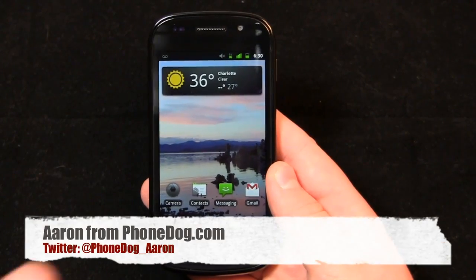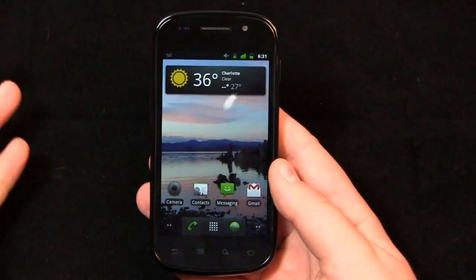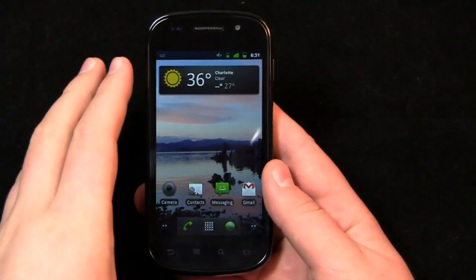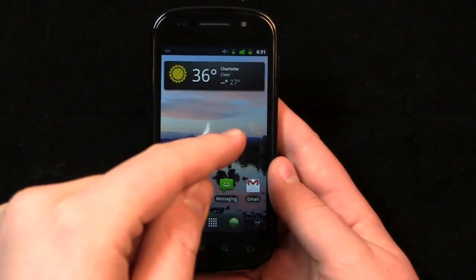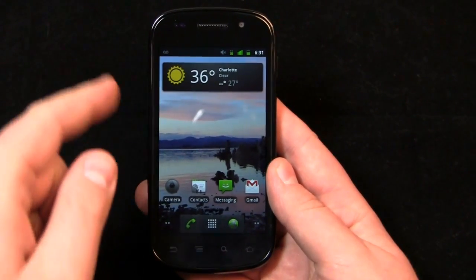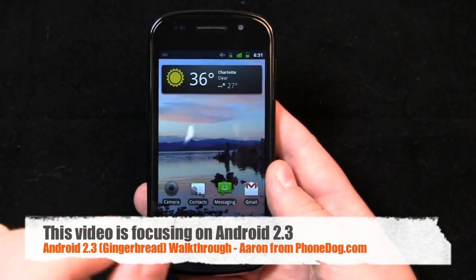Hey guys, Aaron from phonedog.com here. I'm hiding behind the camera. I'm here with a Google Nexus S, or Samsung Nexus S depending on what you want to call it. It's Google's second device, and this video is focused solely on the improvements in Gingerbread or Android 2.3, which is what comes on the Google Nexus S. If you want to see the unboxing, check that out on phonedog.com or youtube.com/phonedog. This is just software related, so let's jump into it.